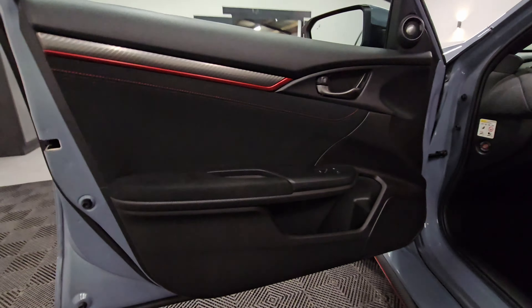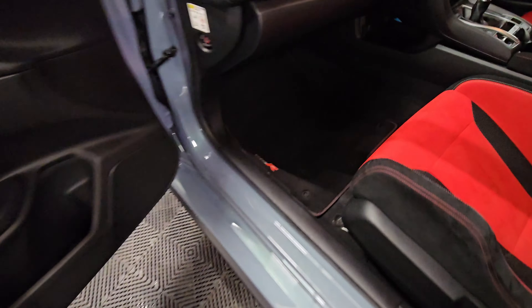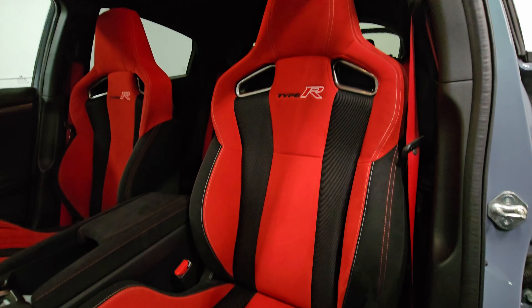We're going to start off with the passenger side. You can see the door guards are all in good condition, the genuine Type R mats down there, and the passenger seat still in excellent condition.